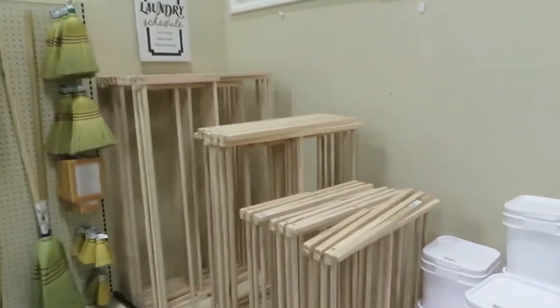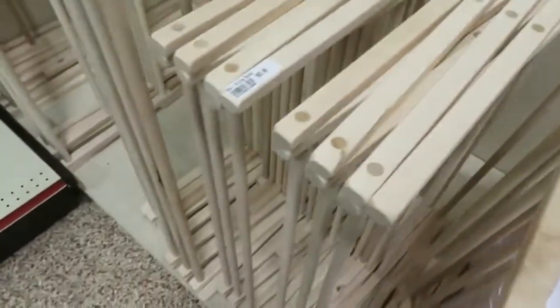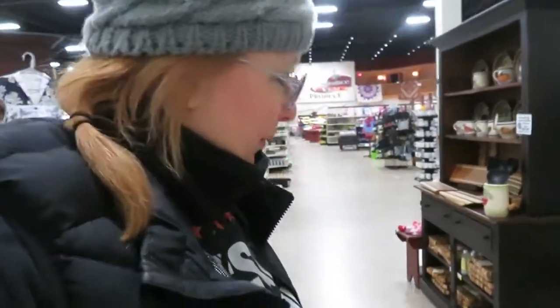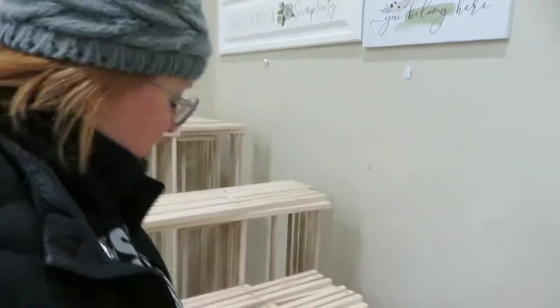I didn't know they had drying racks. Are you kidding me? They're expensive — this is $63. I had one of these that I threw out. It was old and rickety in my house, and it reminded me of days I didn't want to remember. And then came the day I needed one.